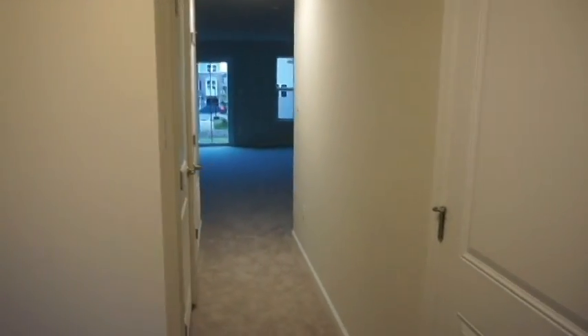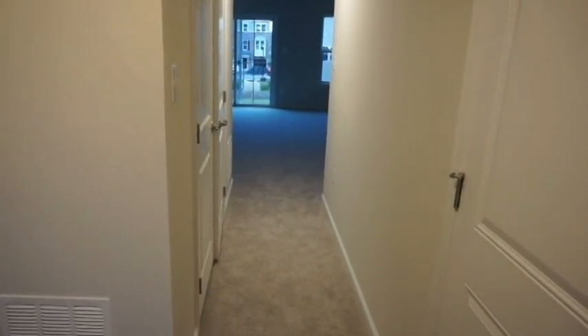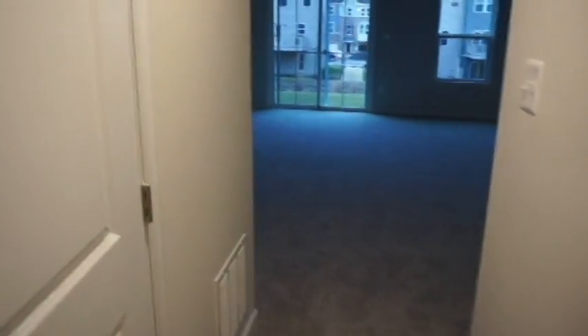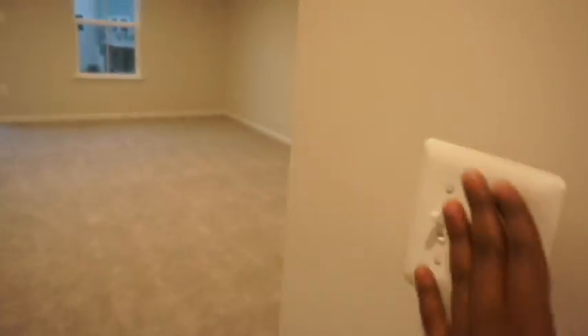This is a townhome — a three-level townhome. The moment you walk in, this first level is your basement. Right now I'm walking into the basement. Right here is just the utility room, and then we have some additional storage in here. Here is the basement — it's a pretty good size.